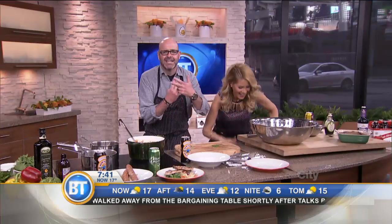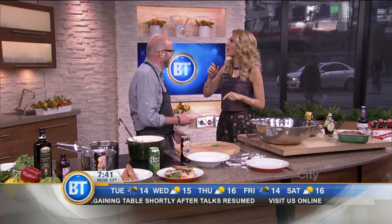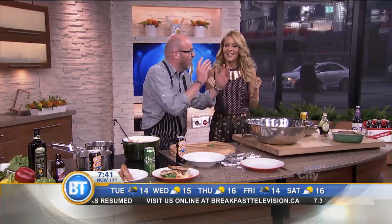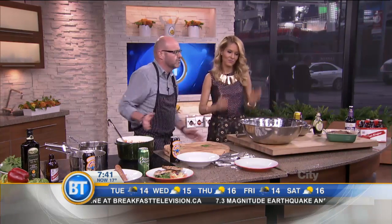Hashtag nom nom beer — just get it out there now. So you're ready to cook with it? We'll eat our beer, grill with it, cook with it, drink it — well, maybe later.